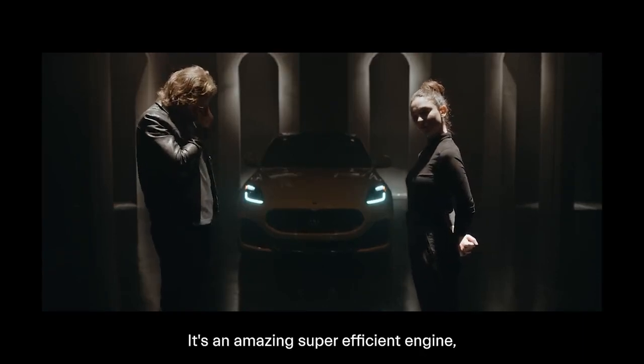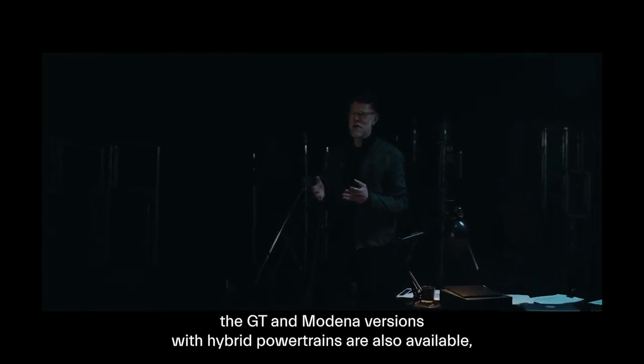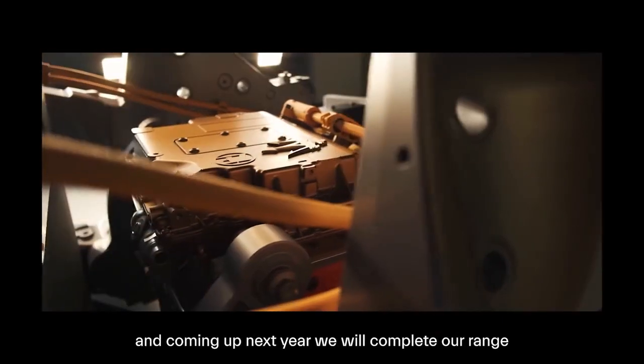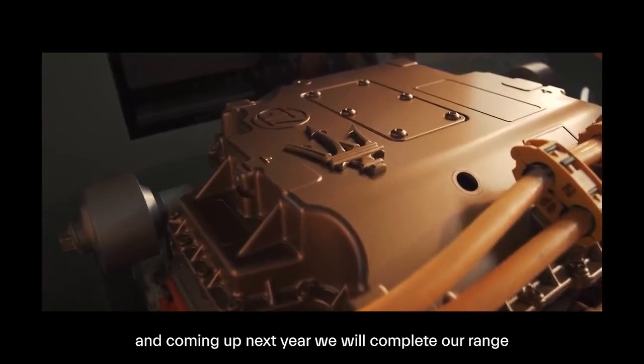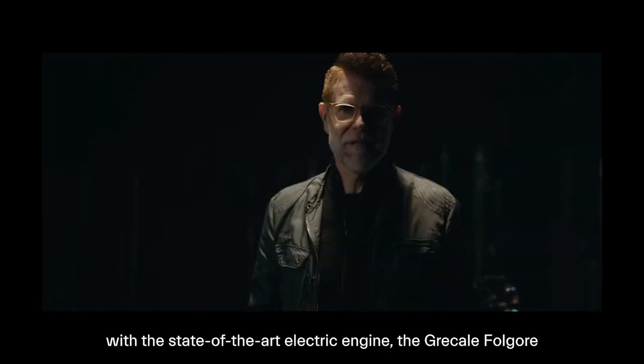It's an amazing, super efficient engine. And this is just the Trofeo. The GT and Modena versions with hybrid powertrains are also available, and coming up next year we will complete our range with a state-of-the-art electric engine, the Folgore.